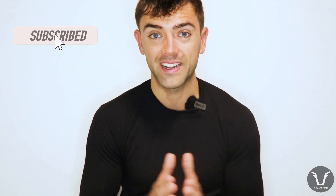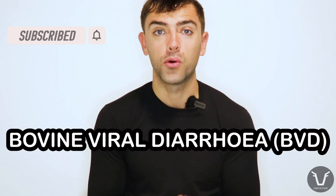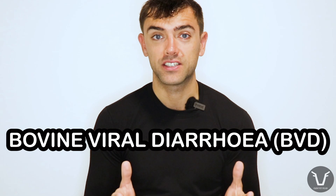Welcome back to this week's technical video — no spiel about subscribing today, straight into it. We've spoken a number of times before about a disease called bovine viral diarrhea. It is one of the most important infectious diseases of cattle.